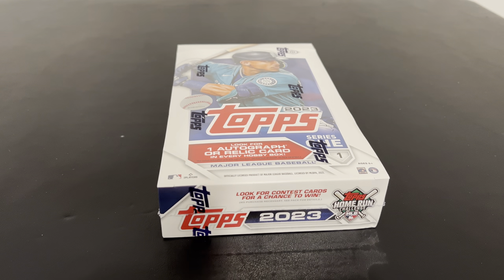Today we grabbed another hobby box of 2023 Topps Series 1 from our hobby shop. We've opened a couple jumbos and one hobby box and it went pretty well. Do you remember some of the hits we got out of there? We did get an autograph. Cade Cavalli, I think, was who it was.